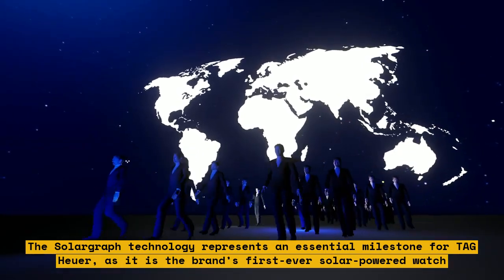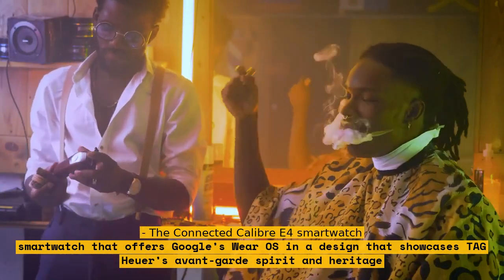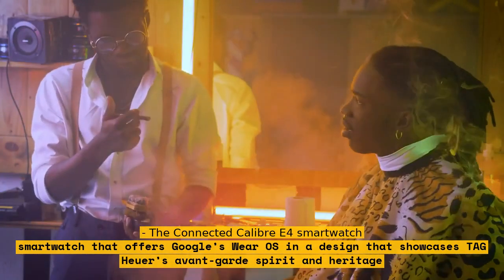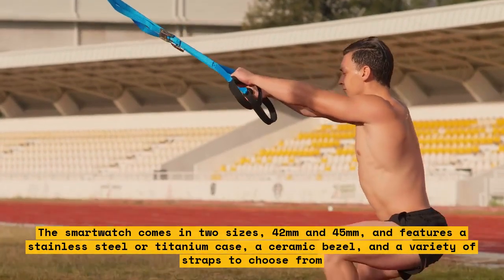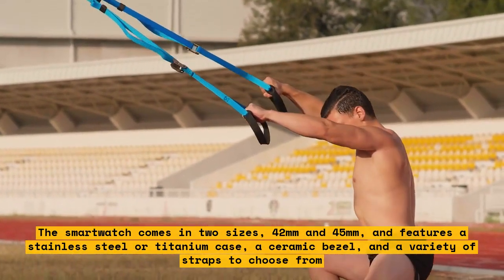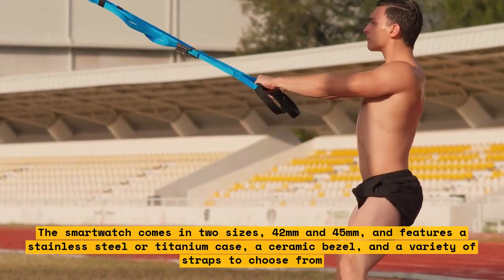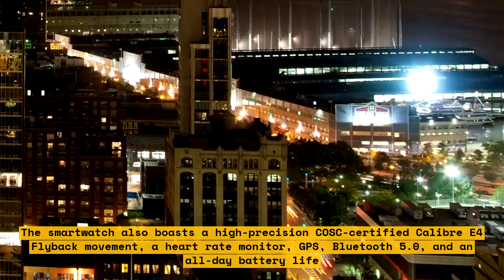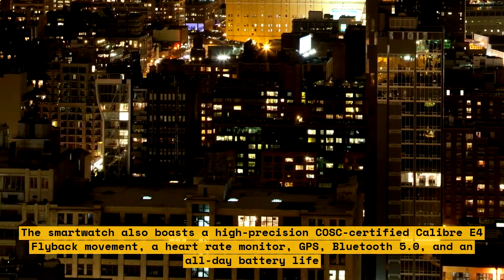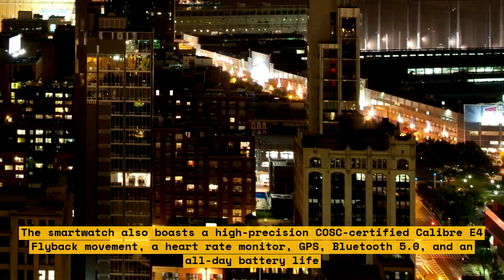The Connected Caliber E4 smartwatch. This is a cutting-edge smartwatch that offers Google's Wear OS in a design that showcases Tag Heuer's avant-garde spirit and heritage. The smartwatch comes in two sizes — 42mm and 45mm — and features a stainless steel or titanium case, a ceramic bezel, and a variety of straps to choose from. It also boasts a high-precision COSC-certified Caliber E4 flyback movement, a heart rate monitor, GPS, Bluetooth 5.0, and all-day battery life.